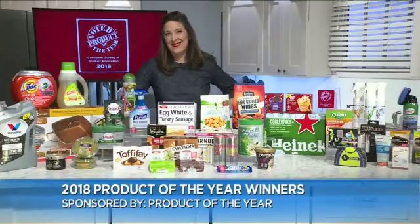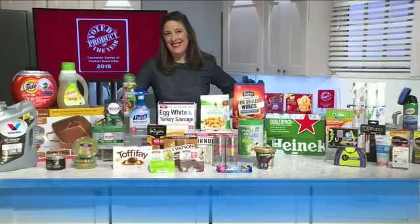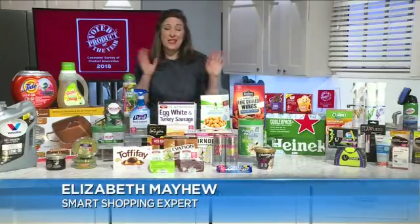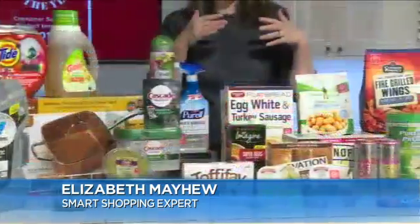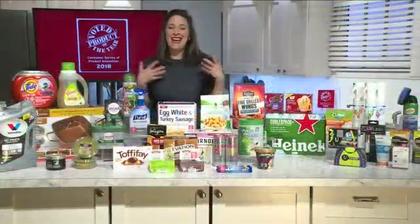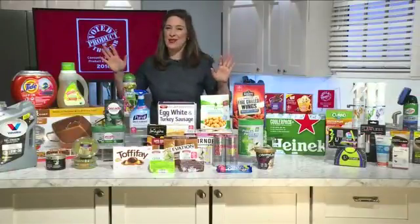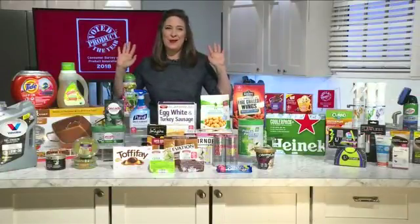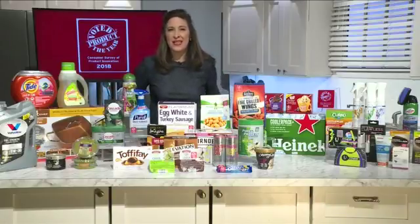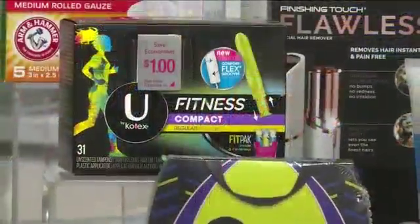Tell us exactly what some of those products are. So there are 31 different categories — 40,000 people voted on these — and they cover the range from cleaning to hair care, you name it. Starting off, You by Kotex Fitness is the winner in the feminine care category.